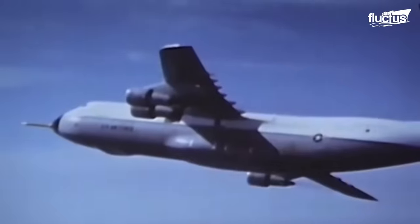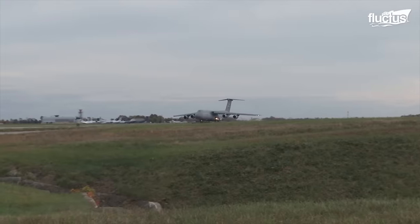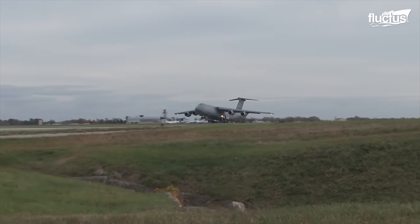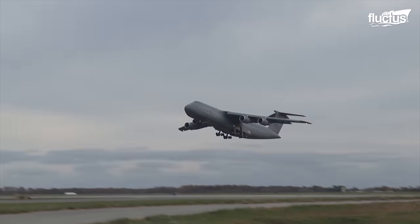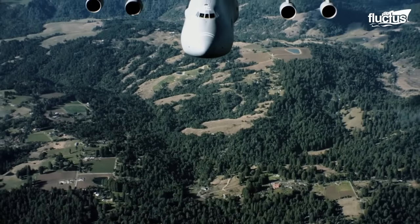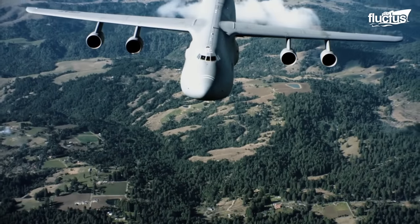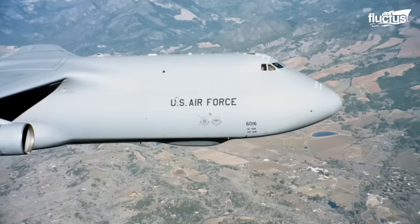Since its maiden flight on June 30, 1968, this mighty aircraft, manufactured by Lockheed Aircraft Corporation, has played a pivotal role in military operations and global mobility. Until 1982, the C-5 Galaxy held the distinction of being the world's largest and heaviest aircraft.